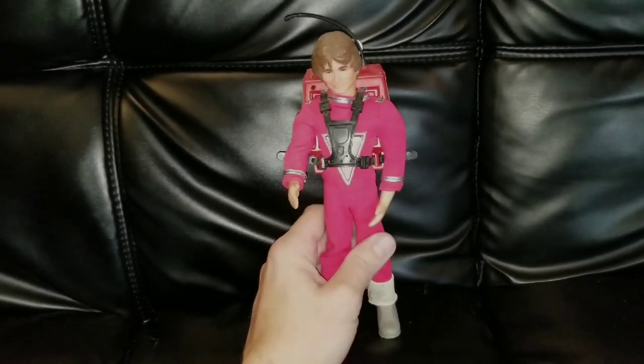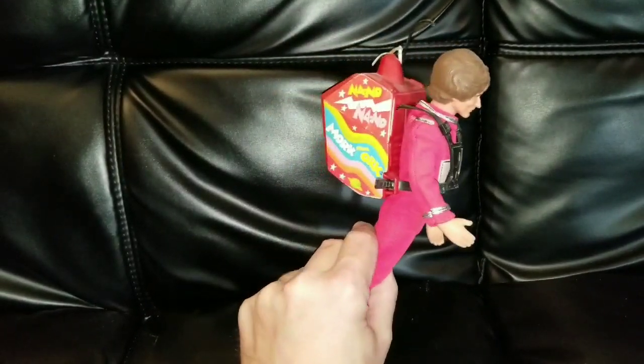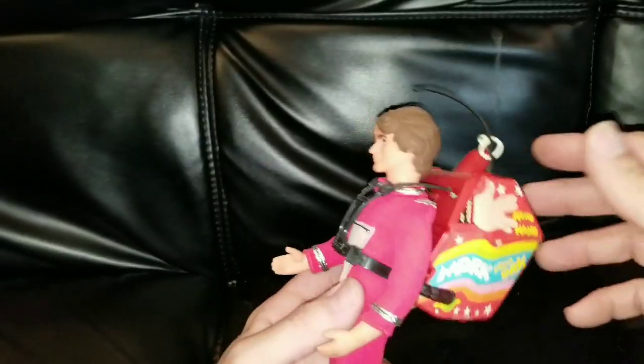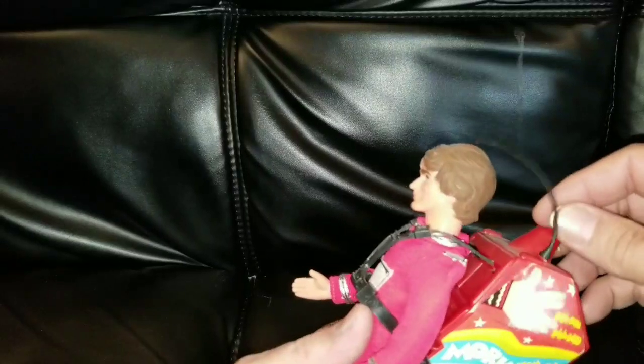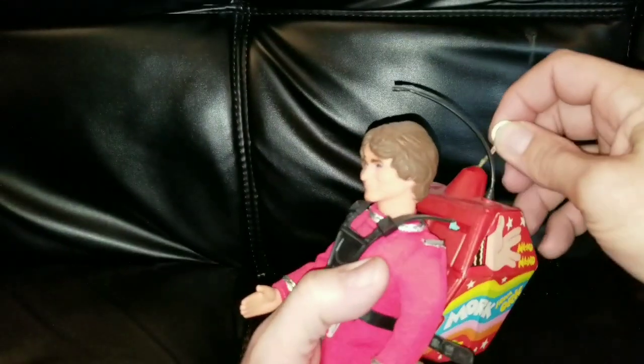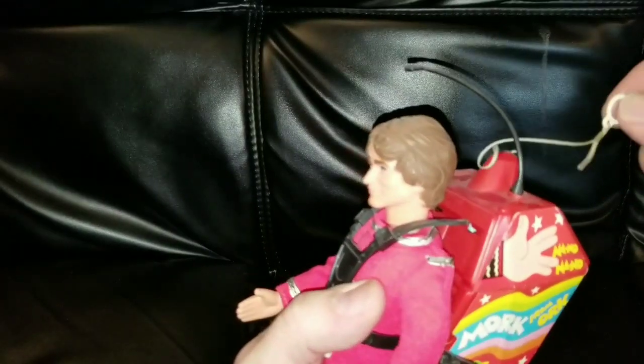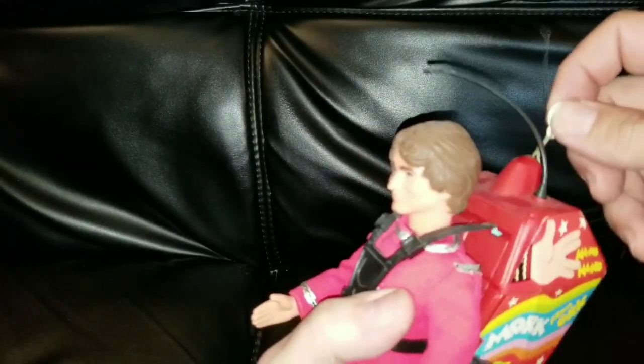Next, from the TV show Mork and Mindy, is Mork from the late Robin Williams. He's got his gigantic backpack here and he does still talk, sort of. As a little kid this was one of my favorite TV shows.